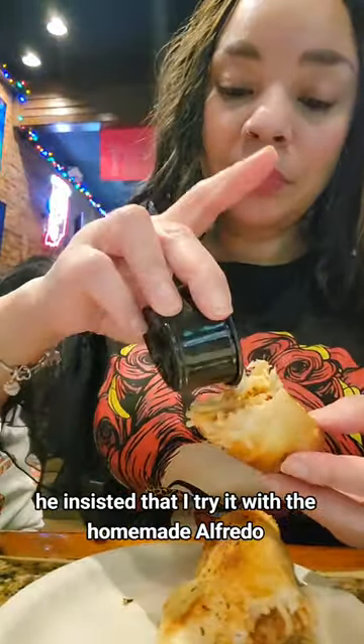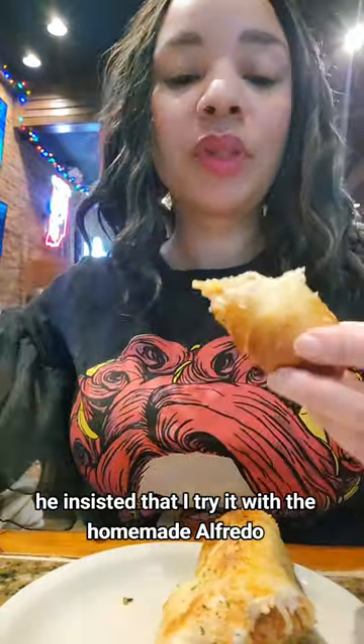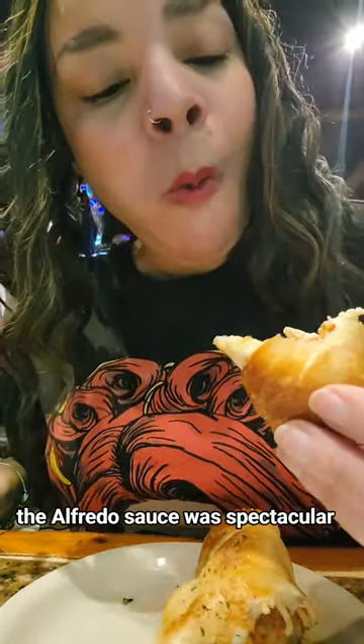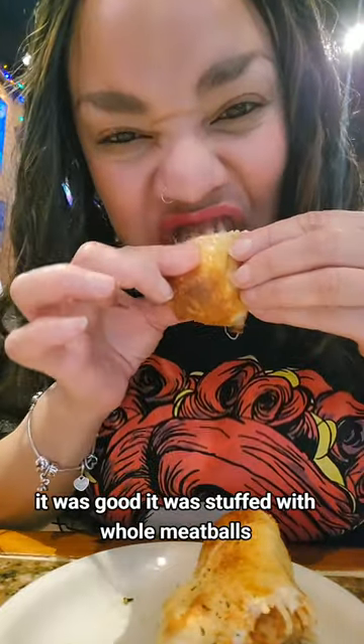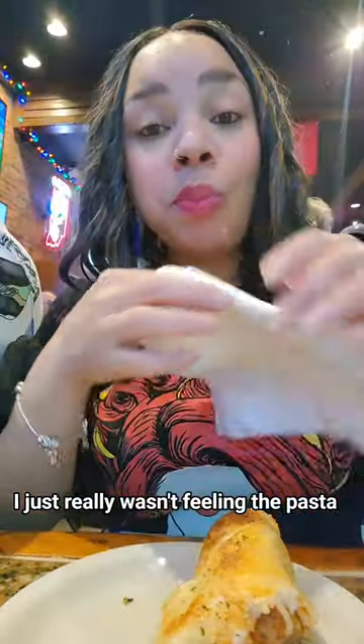He insisted that I try it with the homemade Alfredo, and y'all know I know a good Alfredo. The Alfredo sauce was spectacular. The breadstick was good — it was stuffed with whole meatballs. I just really wasn't feeling the pasta.